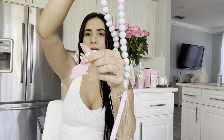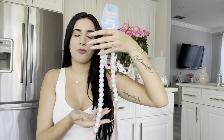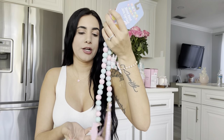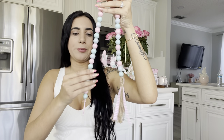I also got this garland from the Dollar Spot — it has a little bunny at the end. I mostly got it because my friend needed something like this for her tiered tray, but she ended up making her own. I'm not sure if I'll keep it because it has a lot of blue and purple, but it does go well with the other garland I showed earlier.